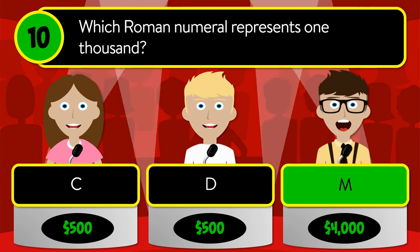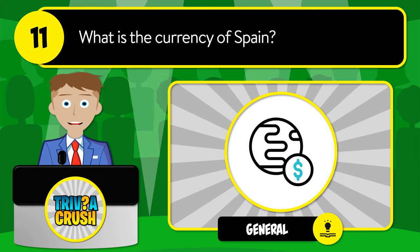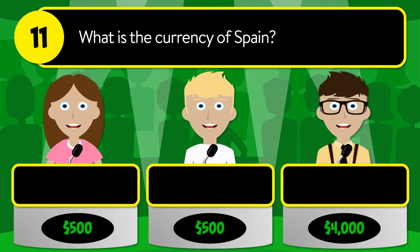The correct answer is M. Question number eleven: what is the currency of Spain? Is it franc, euro, or peseta?